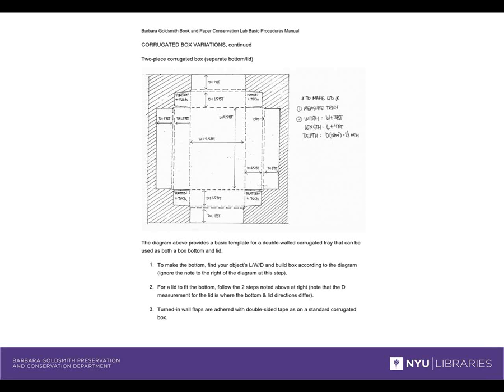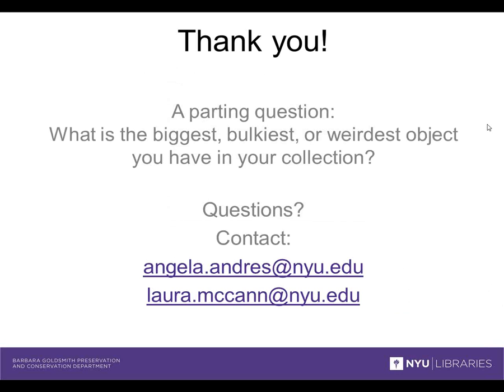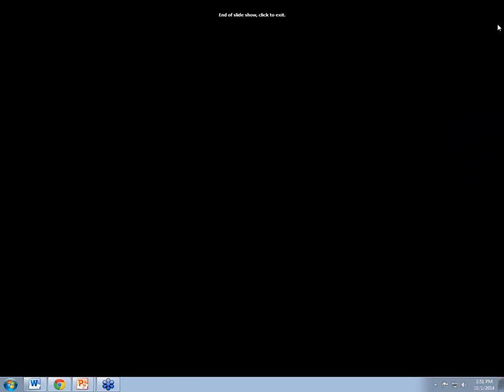Thanks Angela. Just a final slide — it occurred to me that we talk about making custom boxes, but hadn't really gone into that, so we added this slide at the end. It's from our lab procedure manual and shows a two-piece corrugated board — a separate top and bottom. If you have any questions about that diagram or any of the other procedures, we're ready to answer your questions now. You're also welcome to contact us by email. And just for fun, you can put in the questions: what is the biggest, bulkiest, or weirdest object you have in your collection?